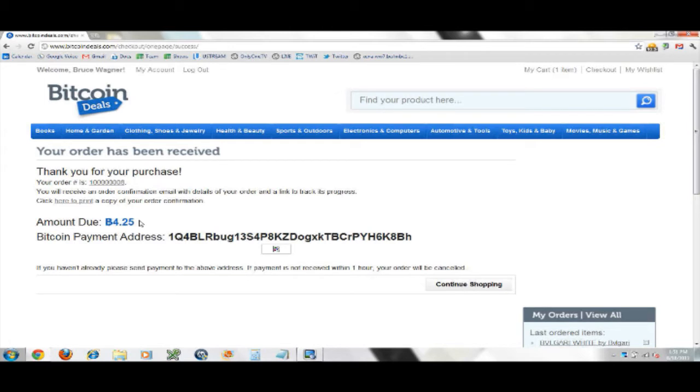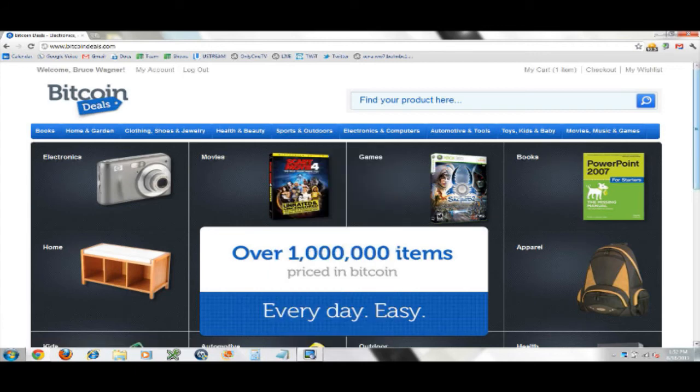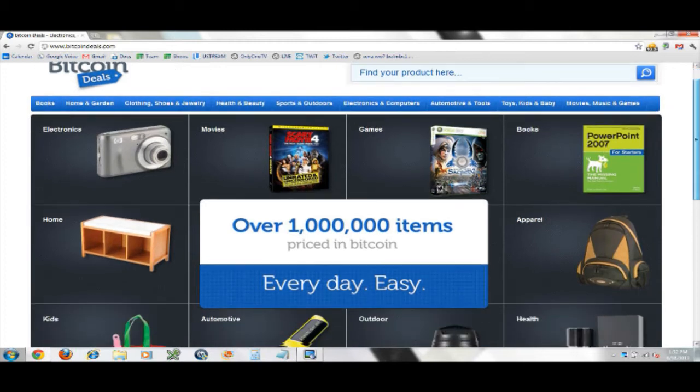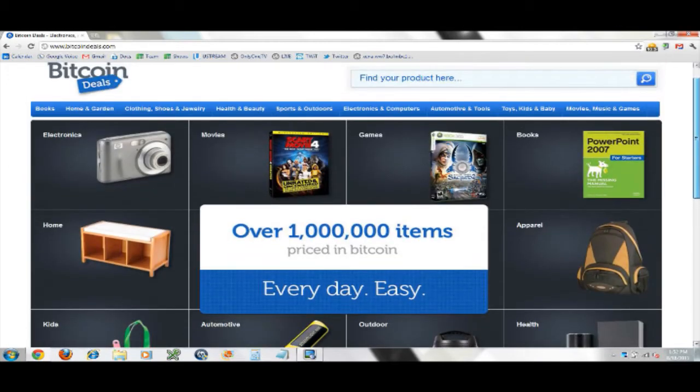So 4.25 Bitcoin — how much is that? At $10.85 per Bitcoin times 4.25 that's $46.11, including tax, shipping, everything. How much is this at the store? About $50 plus tax. So it's the same or less — these are good legitimate deals. And I can keep a wish list. Can I have more than one wish list? We're looking into adding that.